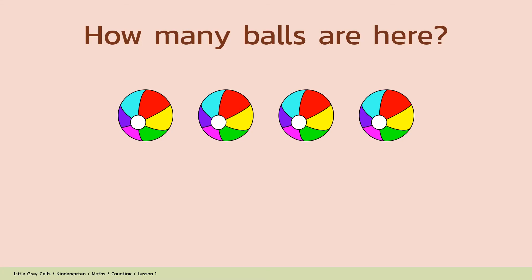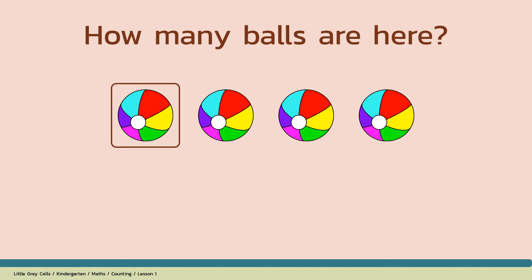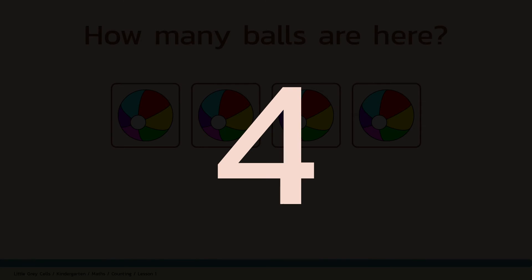How many balls are here? Alright, shall we count? 1, 2, 3, 4. The answer is 4. Good job!